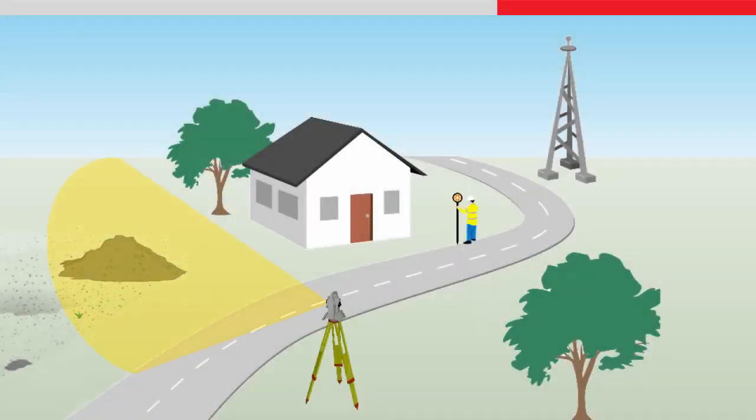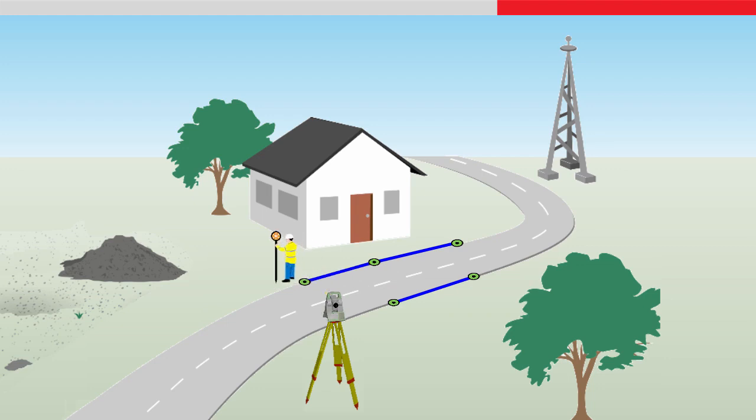The instrument will quickly find the target on the pole of the surveyor and lock to it. As the surveyor moves around, the instrument will follow the target, meaning they can fully concentrate on coding and measuring points. There are no delays waiting for the instrument to be pointed to the target, or struggling with communication, as there would be with a manual total station.